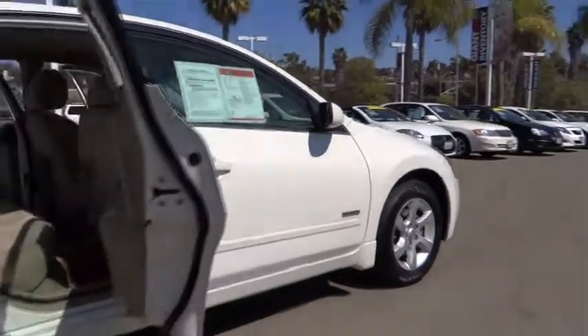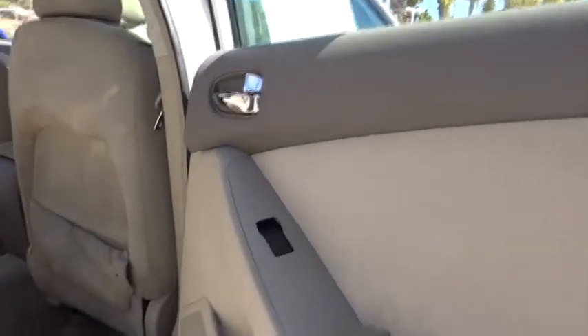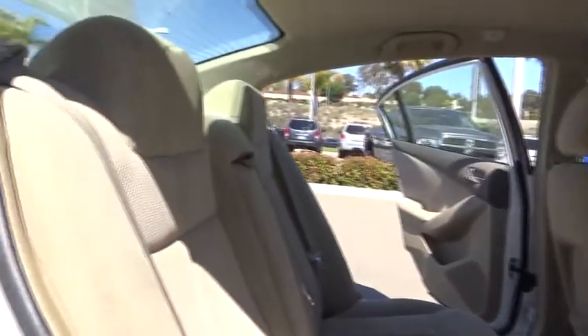Anti-lock braking system, stability control, traction control, power steering, adjustable steering wheel, keyless start, keyless entry, four-wheel disc brakes, aluminum wheels, cruise control, FWD.